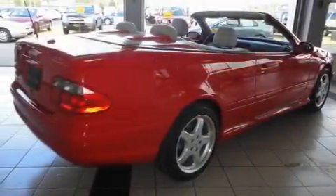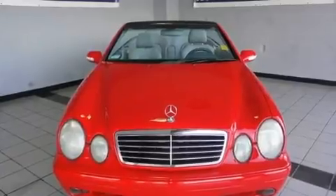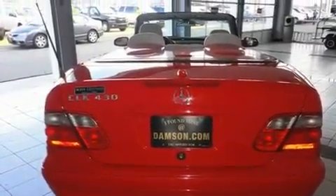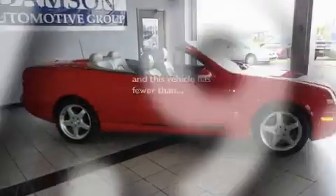Its top features include dual power seats, air conditioning with automatic climate control, cruise control, a Bose stereo system, leather seats, a double wishbone independent front suspension, heated washer fluid, traction control and stability control systems, heated side view mirrors — and this vehicle has fewer than 68,000 miles on the odometer.